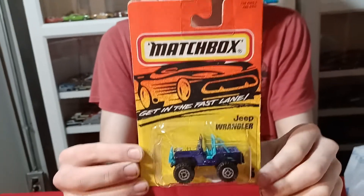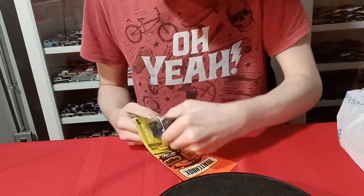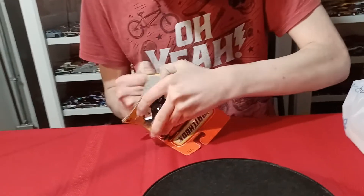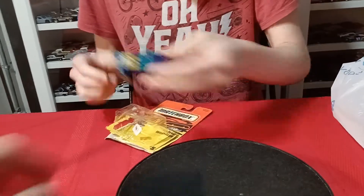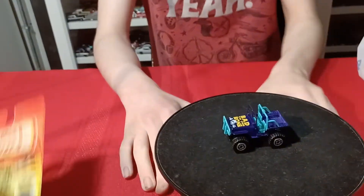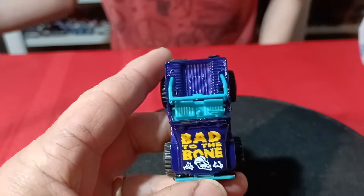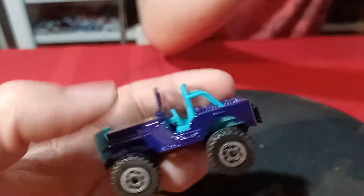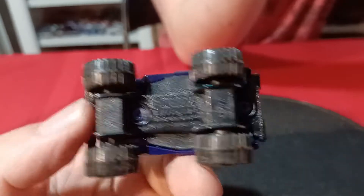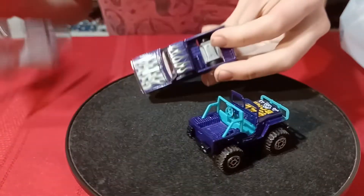I also got this Jeep. And here is this one — let's see, it says '95 on the back so it's probably '96. This one here is purple and says 'Bad to the Bone' on the hood. I like the blue interior. It's probably a Thailand casting. There's another one to go with that one — a purple Silverado. Yeah, the Silverado is another one we picked up. I like the skulls on the hood; that one's pretty cool.